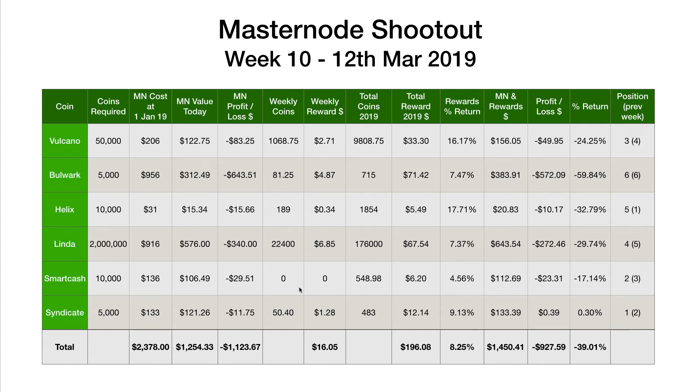SmartCash, despite the lack of payouts in the last couple of weeks, has been pretty stable in second position. Volcano in third, Linder in fourth, Helix in fifth, and Bulwark still in sixth after the turmoil about six weeks ago when the dev team left and the community took over. It has actually had a reasonable week — up about 5% — so starting to recover some of those losses. Hopefully over the next few weeks that will continue.